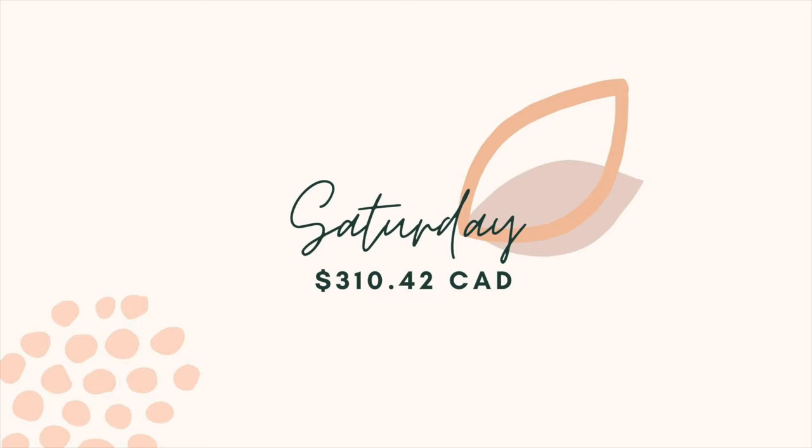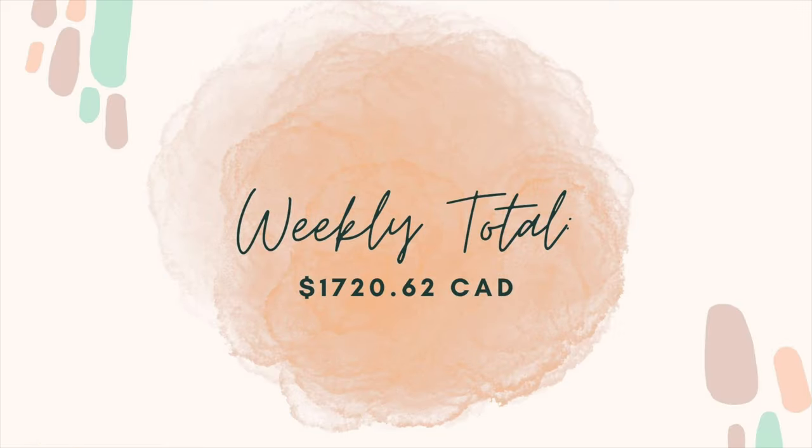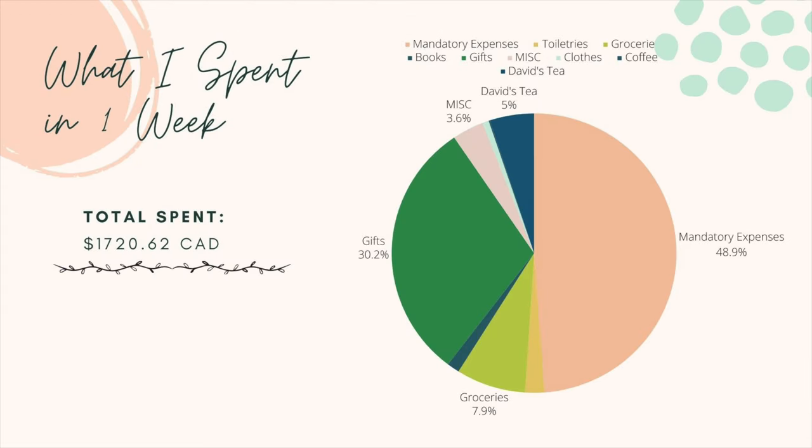Overall this week I spent a total of $1,720.62 Canadian — not too bad. The mall trip was out of the norm for me. Most of my expenses were mandatory, which I think is pretty good. Some of the discretionary spending was gifts, like Jelly Cats for my fiancé for Valentine's Day, and taking advantage of being in Canada to shop at places I normally can't — hence the David's Tea.